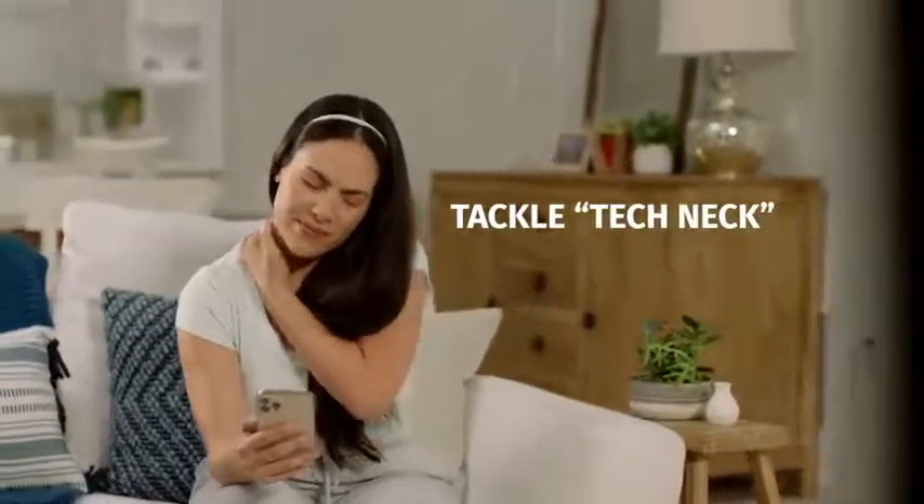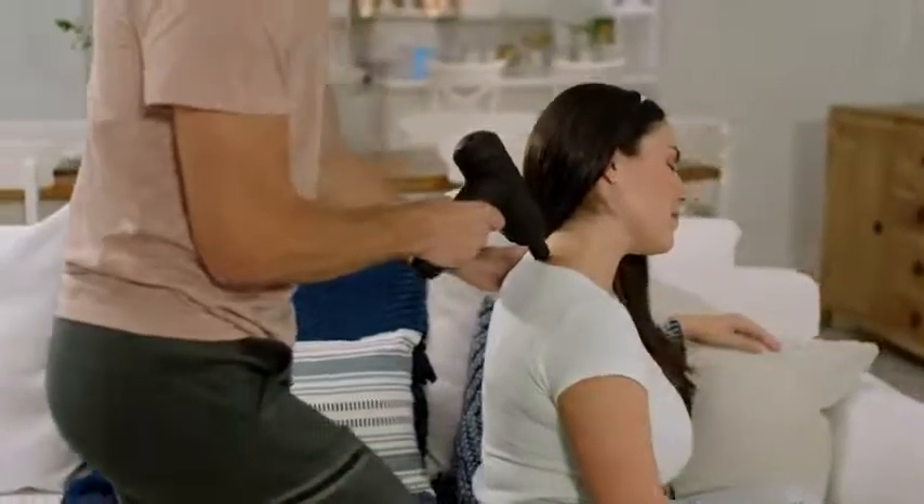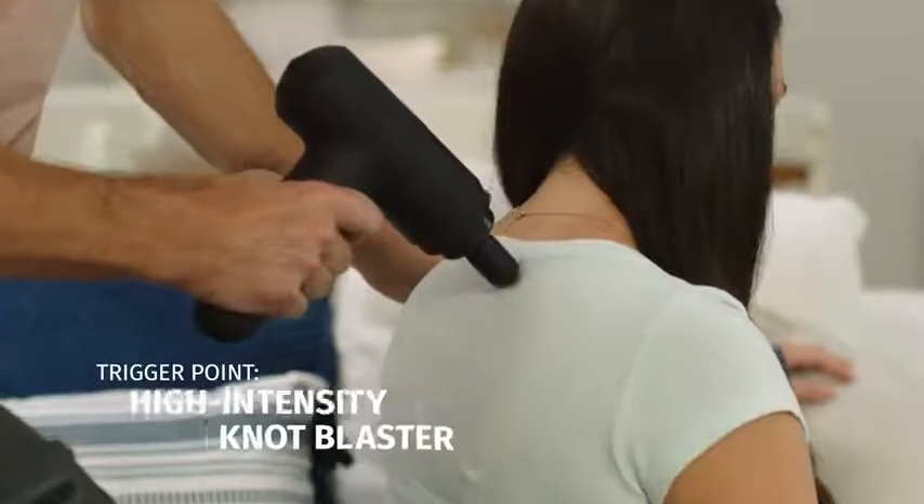Holly experiences tech neck from working on her computer and cell phone. To ease the discomfort between her shoulder blades, Holly uses the trigger point attachment.